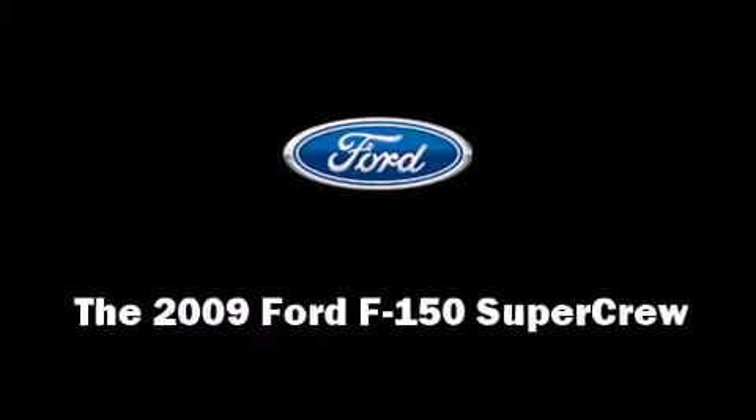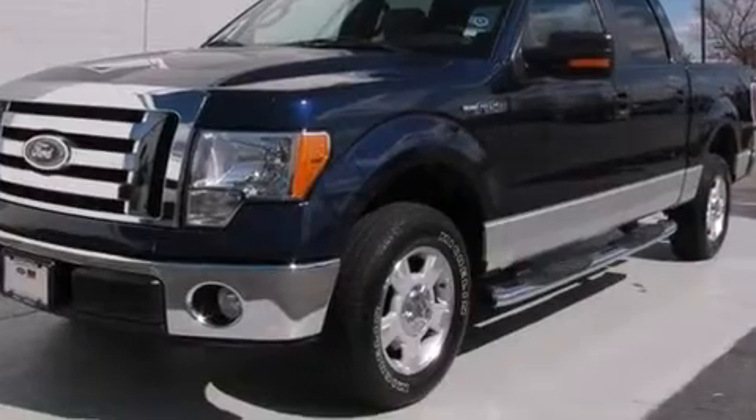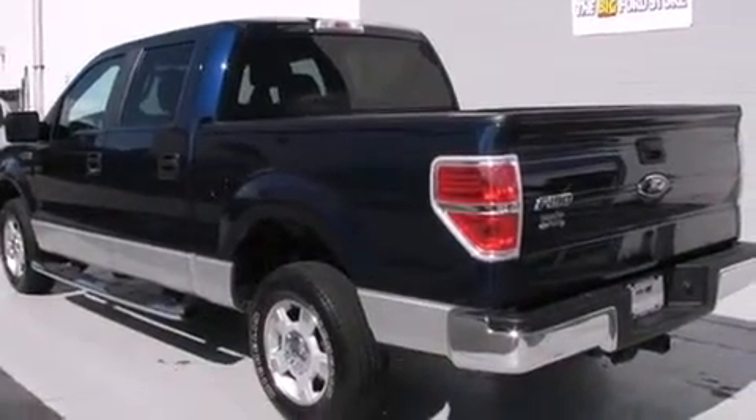Take command of the road in the 2009 Ford F-150 SuperCrew. With less than 30,000 miles on the odometer, this vehicle stands out from the competition.